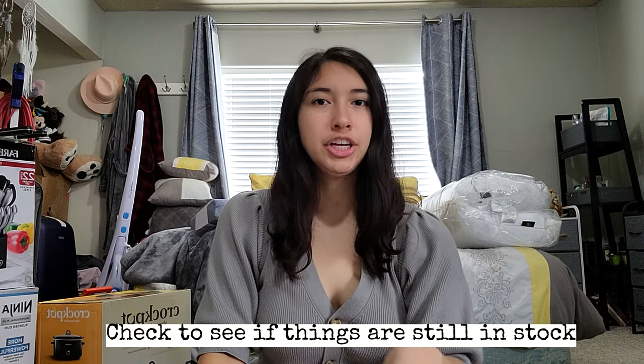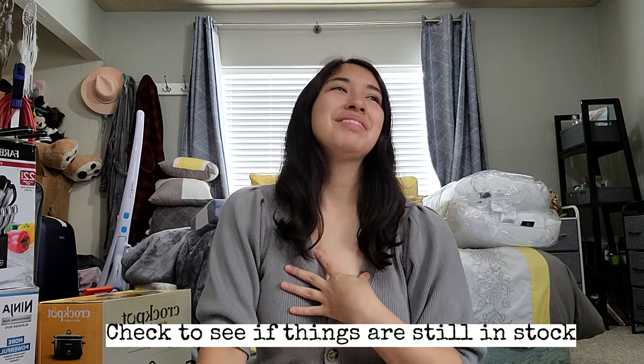My last tip is to regularly check your registry. For me that was kind of hard because I wanted it to be a surprise to see what was purchased. But you do want to check because sometimes things will go out of stock, so regularly make sure you have things on there that people can actually buy.